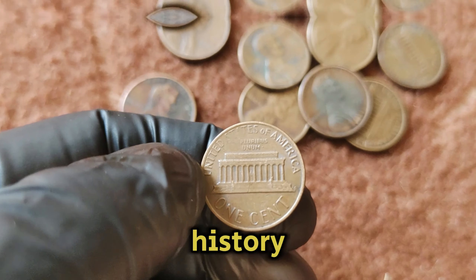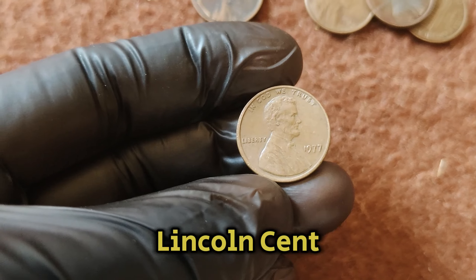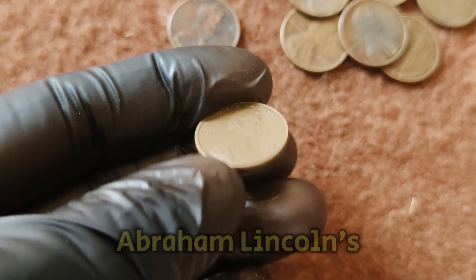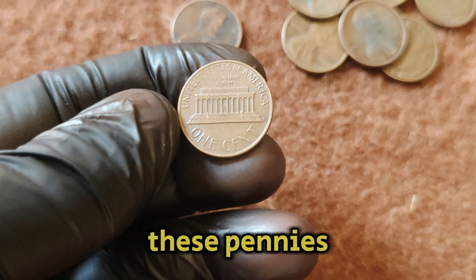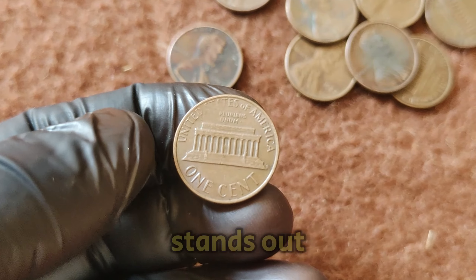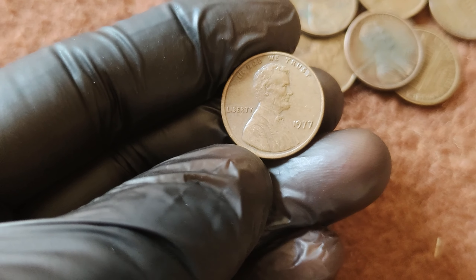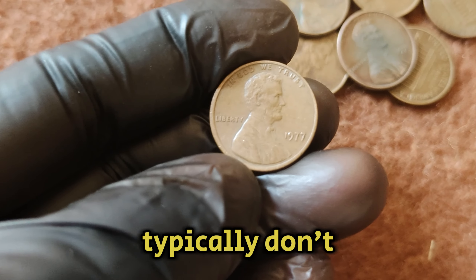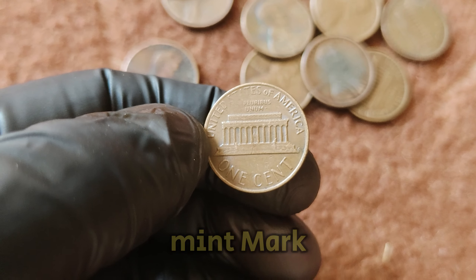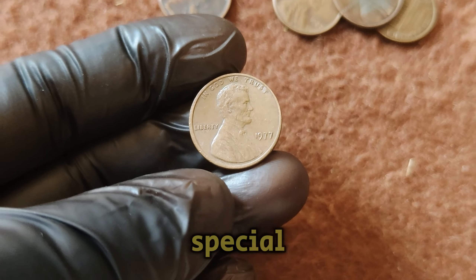Let's start with a bit of history. The 1977 Lincoln penny is part of the long-running Lincoln cent series, which began in 1909 to commemorate the 100th anniversary of Abraham Lincoln's birth. These pennies have seen various changes over the years, but the 1977 No Mint Mark penny stands out for several reasons. Coins minted in Philadelphia typically don't have a mint mark, so seeing a 1977 penny without a mint mark is not unusual in itself.